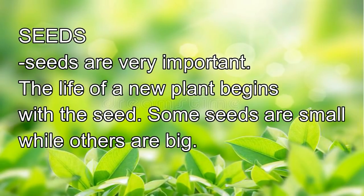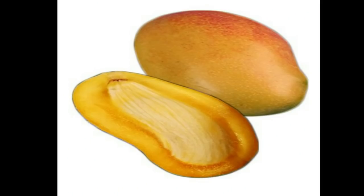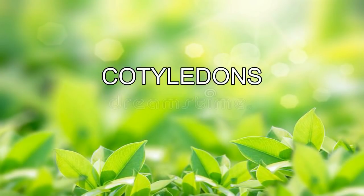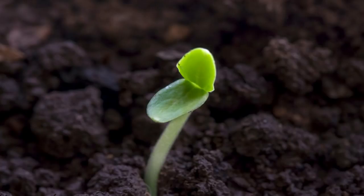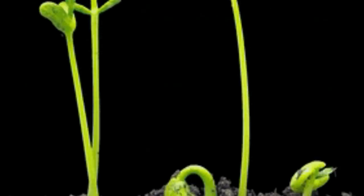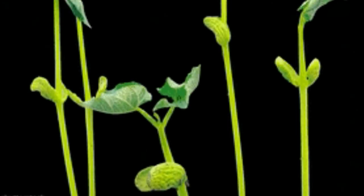Seeds are very important. The life of a new plant begins with a seed. Some seeds are small, while others are big. A seed has a baby plant inside. Wrapped around the baby plant are the cotyledons. The cotyledons store food. The baby plant uses the food in the cotyledons until it grows up from the seed and is ready to make its own food. The baby plant consists of two parts: the leaf bud and the root bud. As the seed gets water, the baby plant breaks the seed cover and sprouts. The root bud grows downward and the leaf bud grows and pushes upward to form a stem. Leaves grow and develop from the stem.